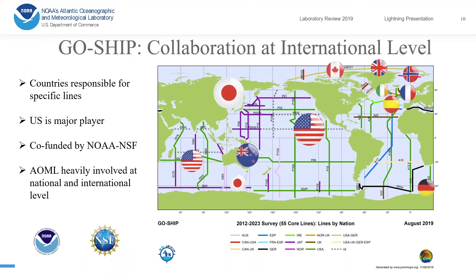Collaboration for GO-SHIP is natural since every country is responsible for certain lines in the ocean. The US is a major player in this program and is responsible for over 10 lines. It is co-funded by NOAA and NSF, and our lab is heavily involved at both the national and international level in this program.